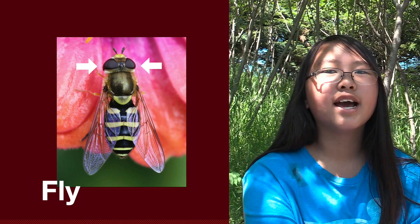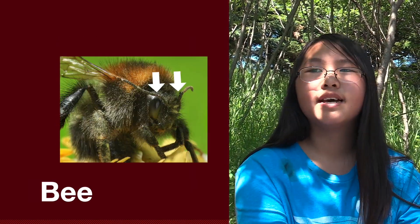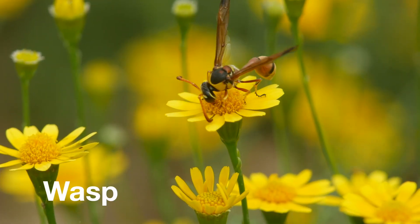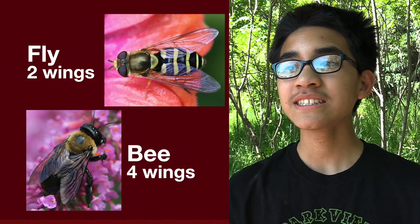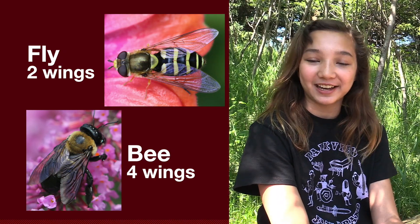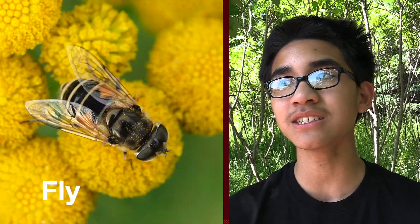A fly has eyes on the side of its head, while wasps and bees have eyes on the front of their head. Flies have two wings and bees have four wings. Some flies look like bees and some bees look like flies — the flies that look like bees are the hardest to tell apart.